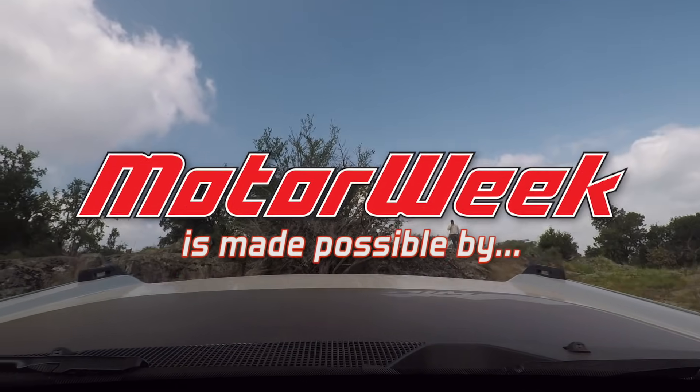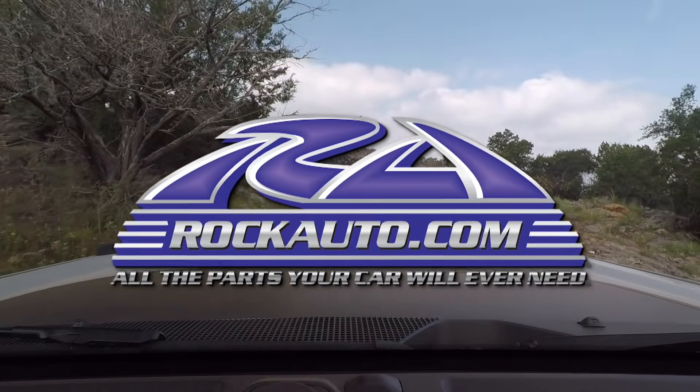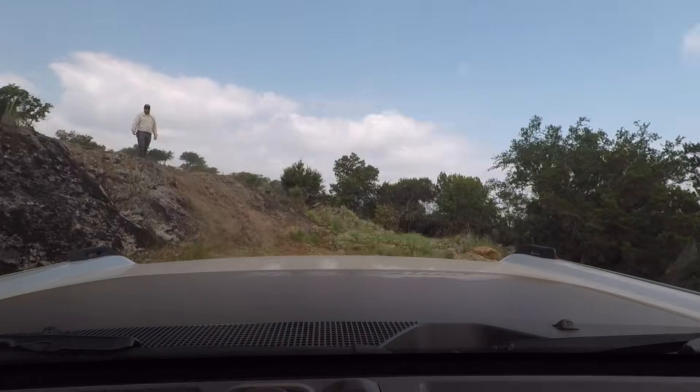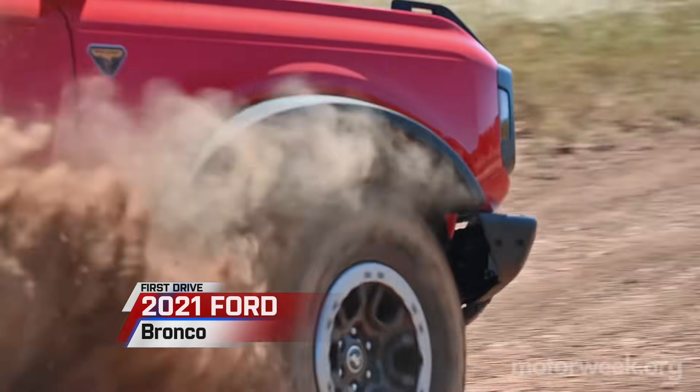MotorWeek is made possible by TireRack.com and RockAuto.com. We've all been waiting a long time for this, haven't we? It's finally here. I'm in Texas driving the all-new Bronco. We've got a lot to cover, so hop in and let's go!